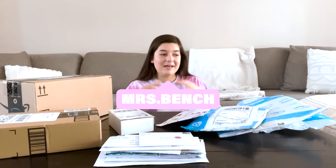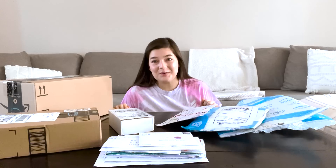Hey everyone, it's me, Mrs. Bench. I'm so excited because I'm here for another episode of opening packages, but I have no idea what's inside of them — but I do know it's fidget toys.